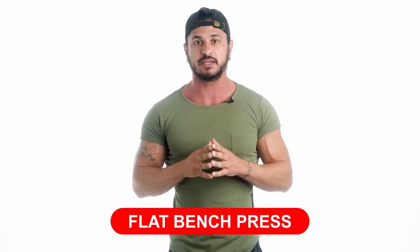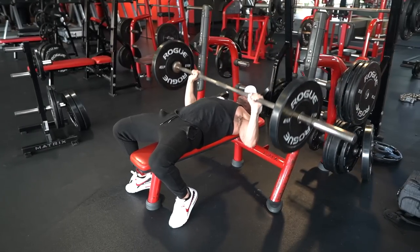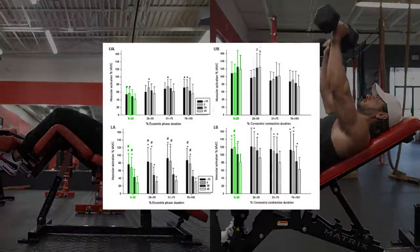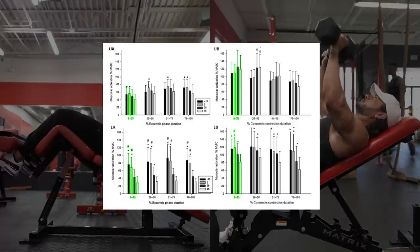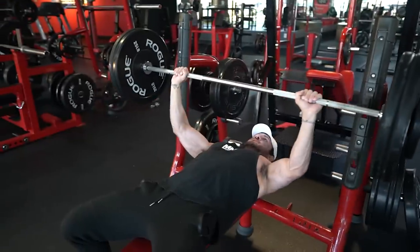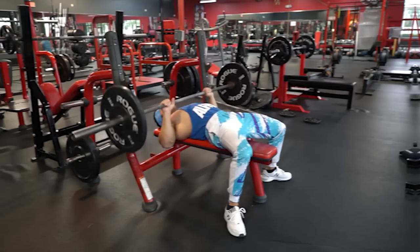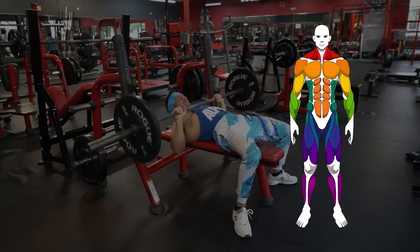Exercise number three: flat bench press. The flat barbell bench press is a fundamental exercise that targets the entire chest musculature. When compared to decline and incline presses, a study from the European Journal of Sports Science supports that the horizontal bench press leads to better overall chest activation. Research has also consistently shown a strong correlation between bench press strength and chest size — the stronger your bench press, the bigger your chest, at least to a degree. While mainly a chest-focused movement, it also targets the triceps and anterior delts, making it a great upper body builder.